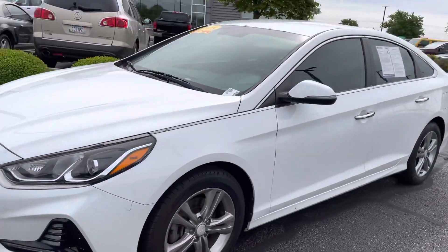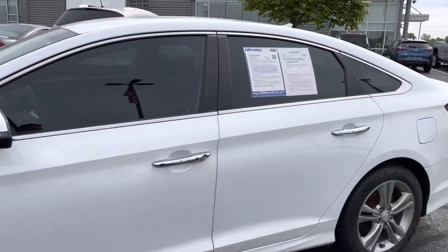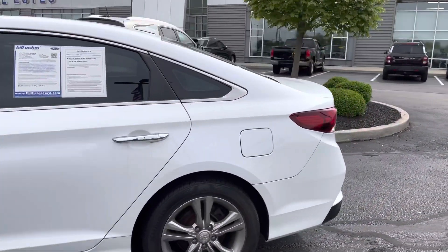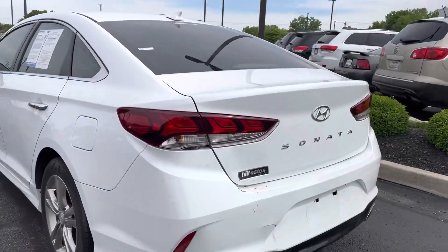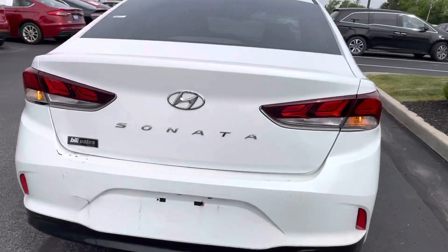54,000 miles on it. Tires look good. Got a couple of small scratches in the back here, and a couple of little dings in the trunk area. Other than that, not too bad.